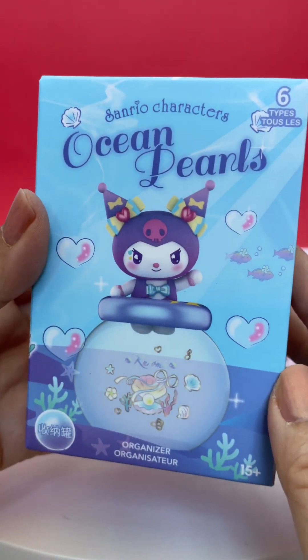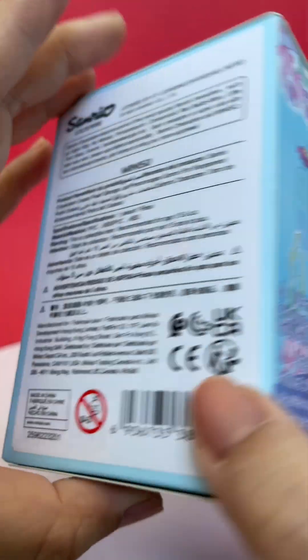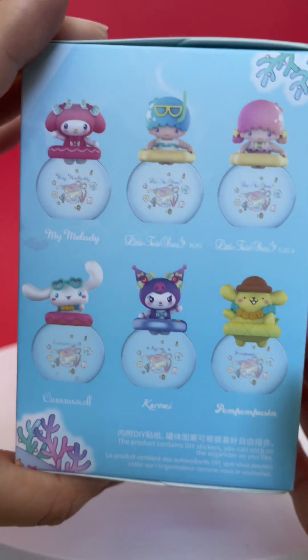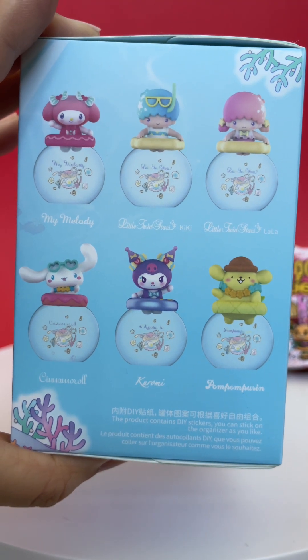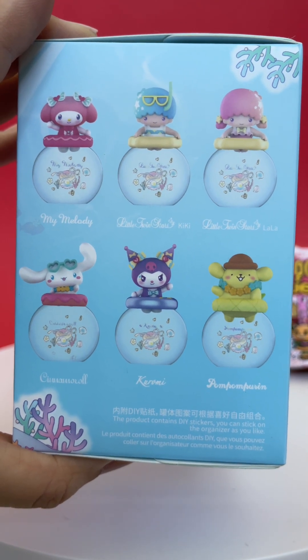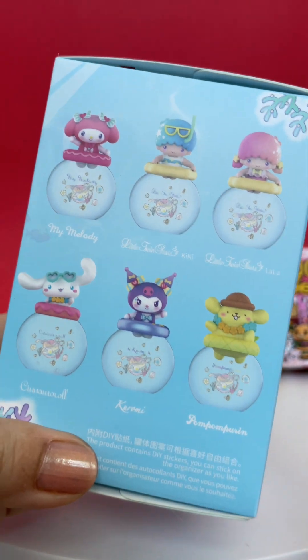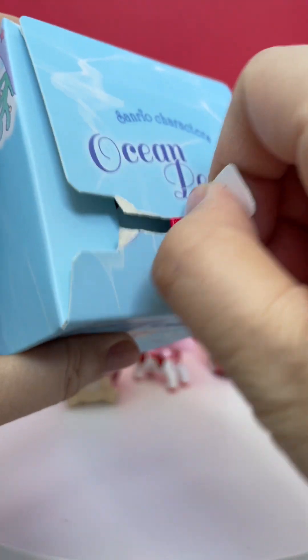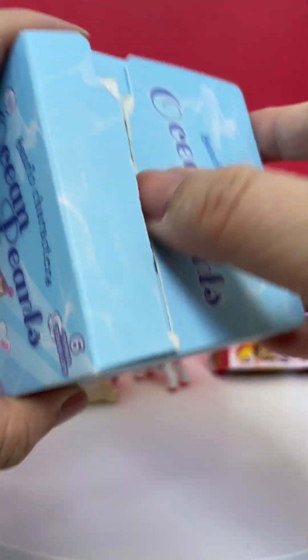Next we have the Sanrio Characters Ocean Pearls, and I did see these the last time I went to Miniso. Here are the ones you can collect. I can't really remember which one I'm missing — I think I still need either Lala or Cinema Roll, I'm not quite sure. We'll see. This is the last one. I can show you the entire collection in another video.